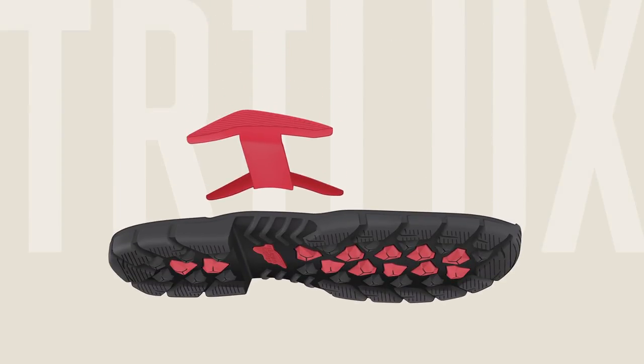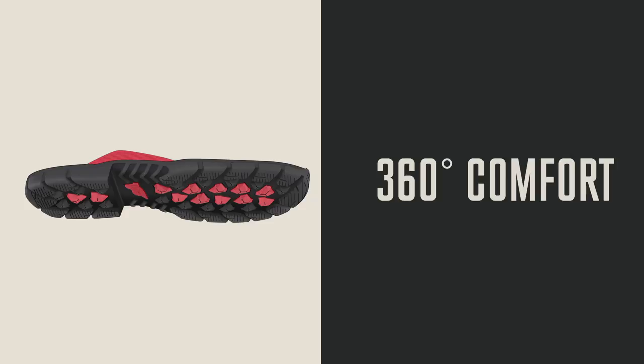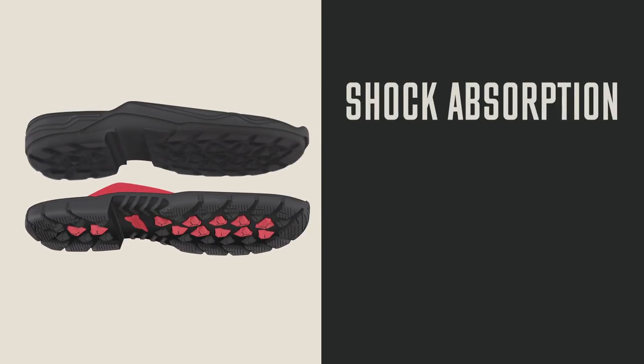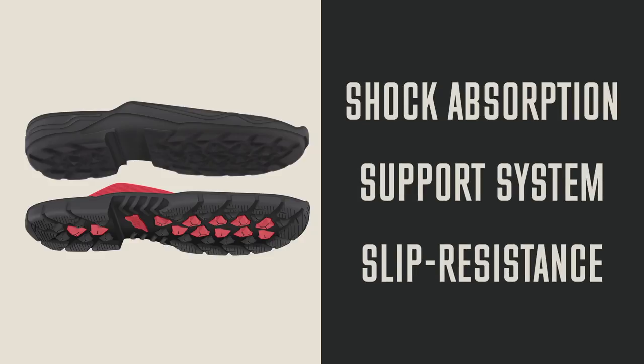Layer after layer under and around the foot, this is 360 degree comfort. The Trilux platform combines a shock absorbing midsole, true arch support system and the slip resistant Verilux sole.